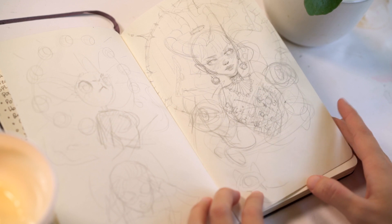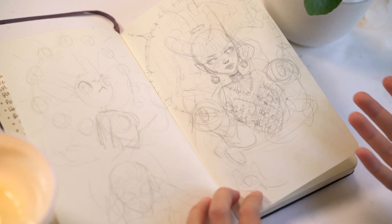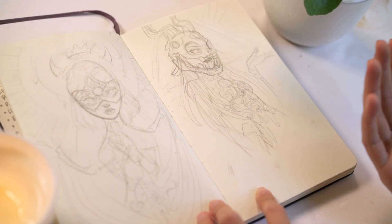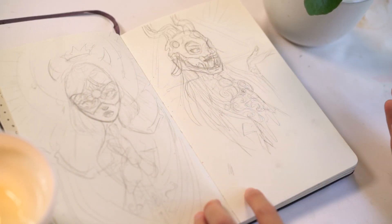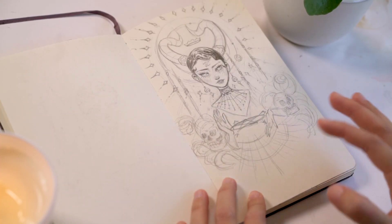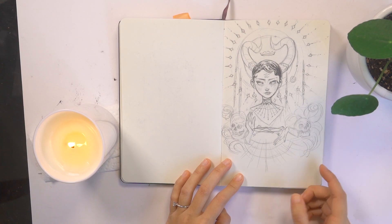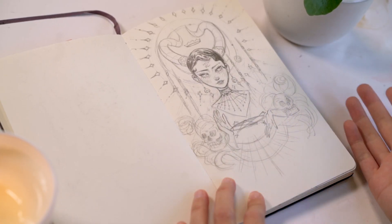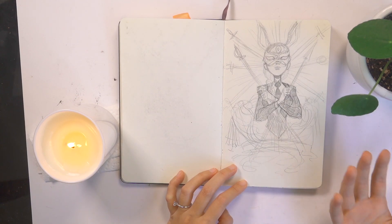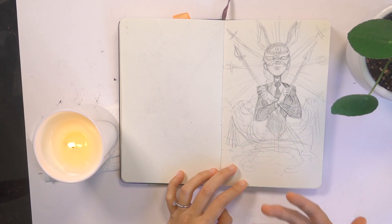I used to use sketchbooks as kind of an idea journal. These were all ideas that were potential t-shirt ideas or print ideas and I never treated them like finished sketchbook pages. I was reading a book on occultism so a lot of that stuff appeared in my sketches. I was also inspired a lot by Freemasonry. I wanted to create a line of t-shirts inspired by swords and royalty but mixed with the occult.